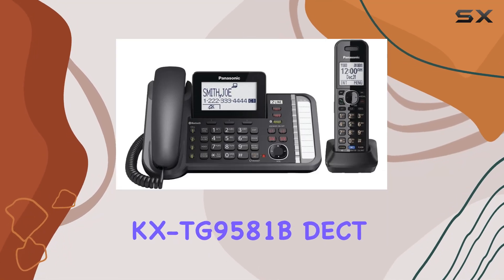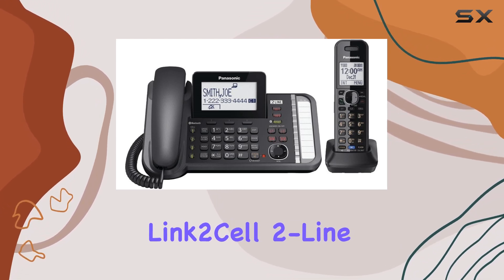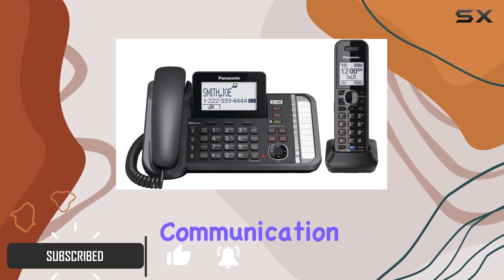The Panasonic KX-TG9581B DECT 6.0 1.9GHz Link-2-Cell 2-Line Digital Cordless Phone is a standout choice for those seeking a reliable, high-quality communication device.